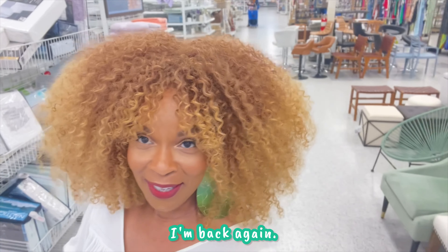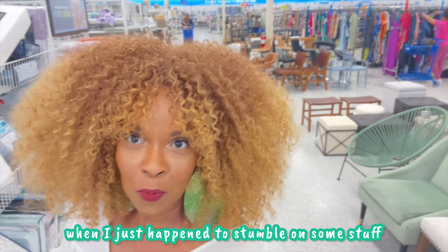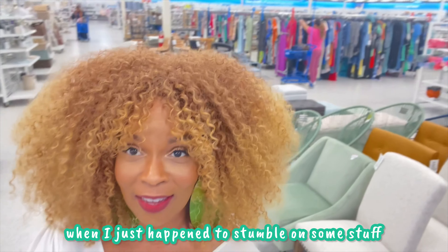Hey y'all, I'm back again. I had fun with the last one when I was just stumbling on some stuff when I was in Ross.